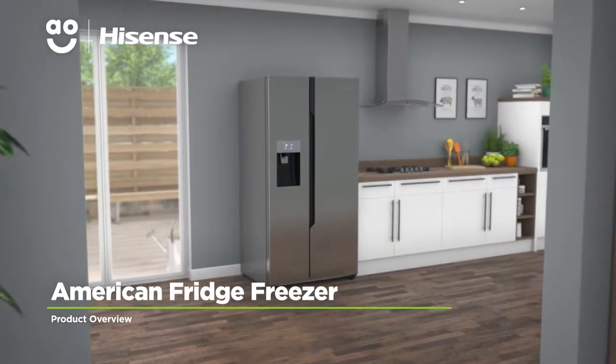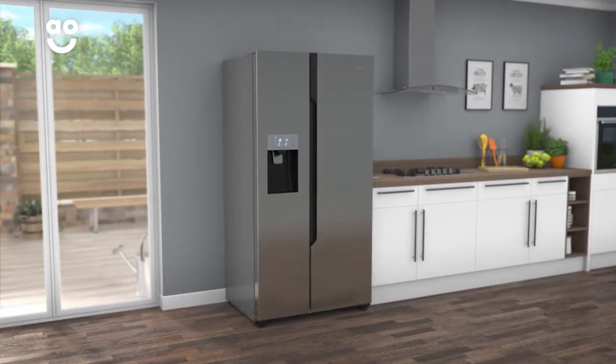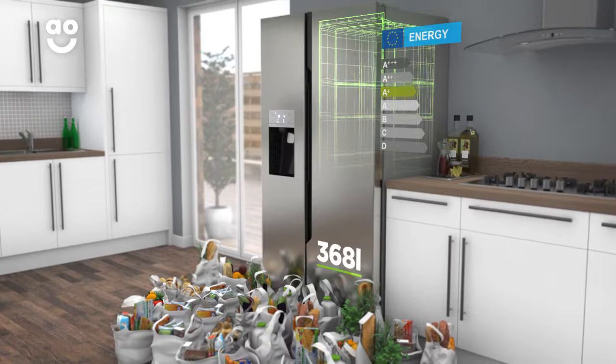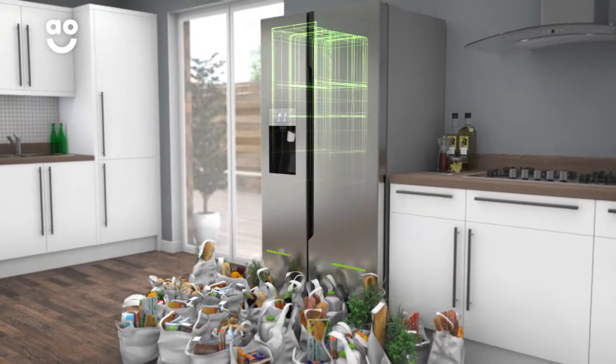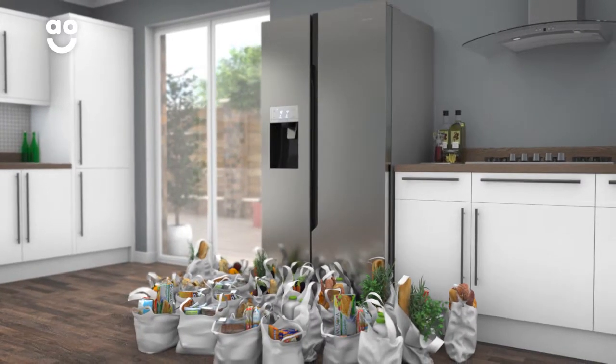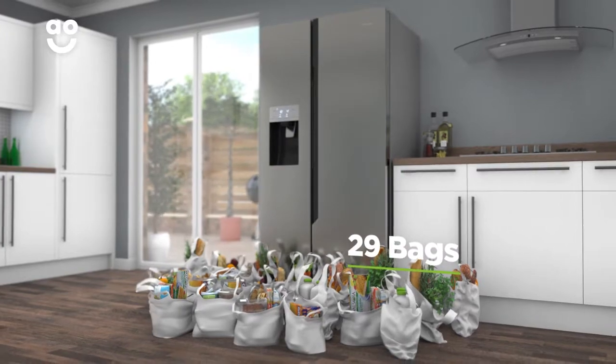Store your groceries in style with this striking American fridge freezer from Hisense, which has clever features to take care of your food. It has an A-plus energy rating, a 368 litre capacity in the fridge and a 167 litre capacity in the freezer. This gives a combined total of 535 litres, meaning it can hold up to 29 bags of food shopping.